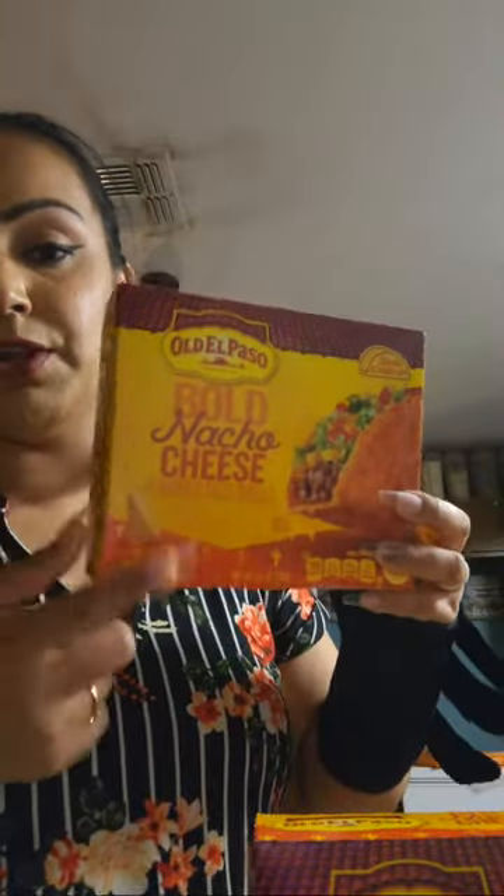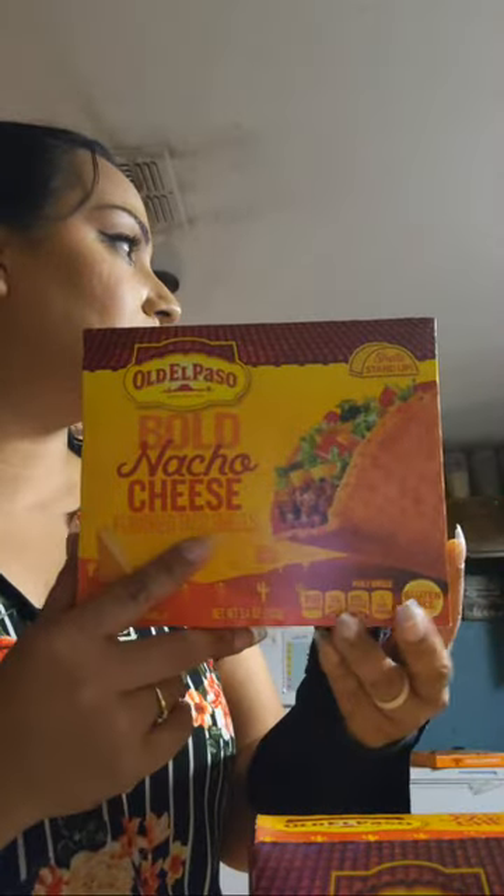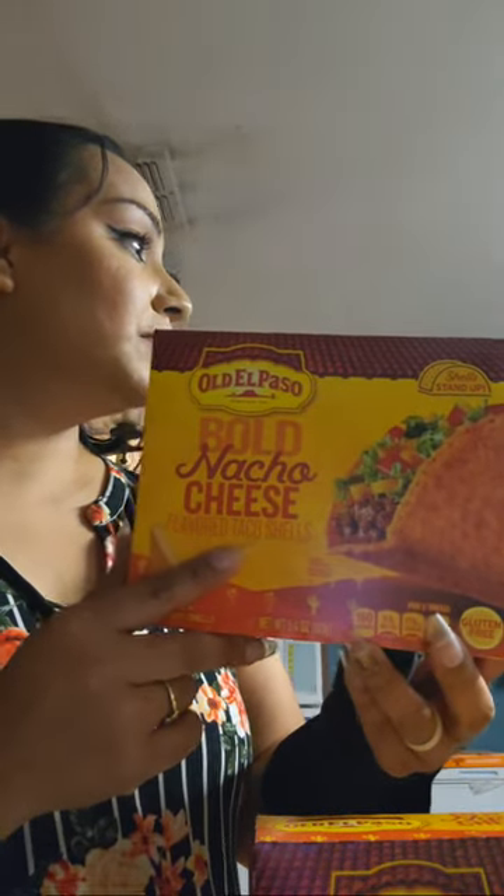We made taco night! We had both hard shells and flour tortillas. The kids actually really enjoyed the bold nacho cheese taco shells — I already knew they'd like these. I ended up getting two packs of those, so when we have taco night we'll have the nacho ones.